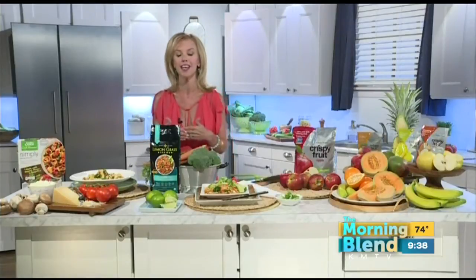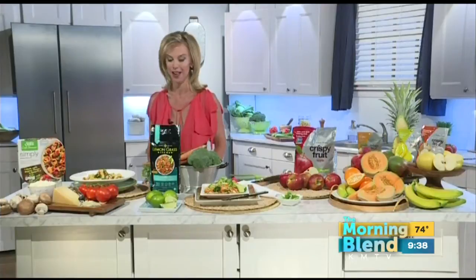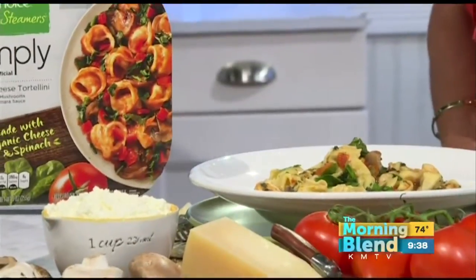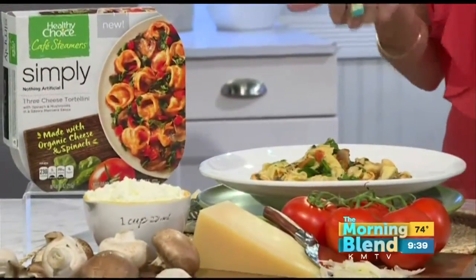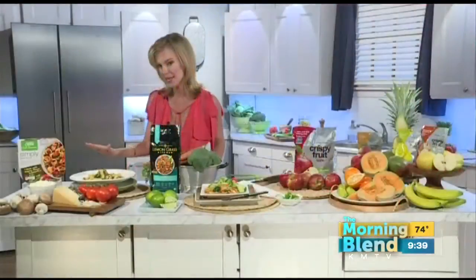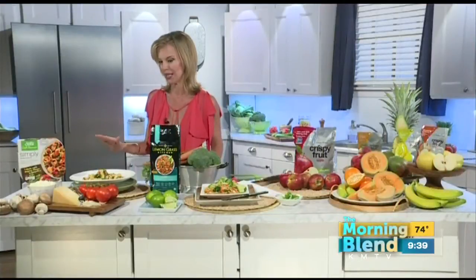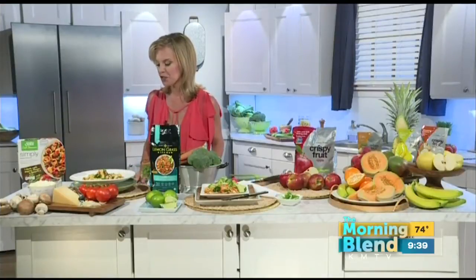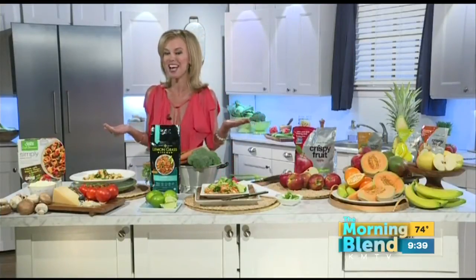Another great option, specifically for me and my husband and the picky chef that he is, is Healthy Choice and their Healthy Choice Simply Cafe Steamers line. Right here I have their really on-trend, delicious-flavored three-cheese tortellini — amazing organic mushrooms, spinach, cheese — and it's cooked in the steamer basket, which locks in the freshness and flavor, in a hearty tomato sauce. It makes our apartment smell delicious, and my husband could think I've been cooking all day.